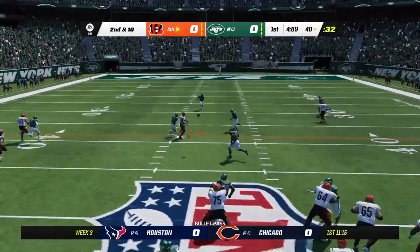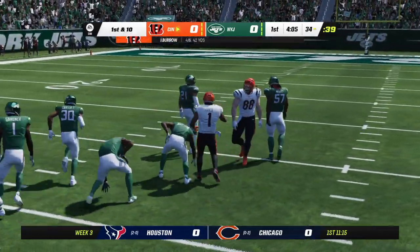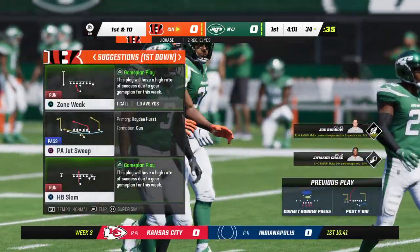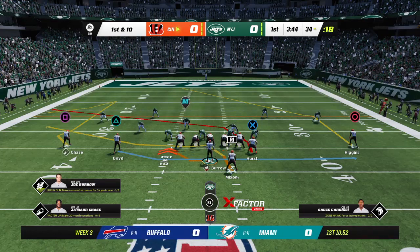Throwing again, it's Burrow. Open net — it's Chase, complete. And that's going to be another first down as the tackle is made at the Jets' 34-yard line. The Bengals passing game finding a rhythm. They've got another first.